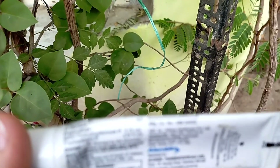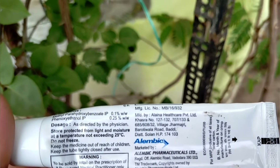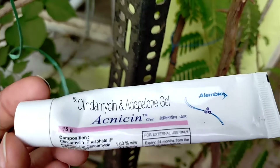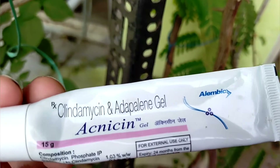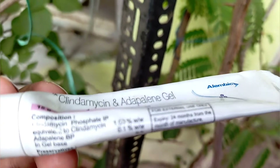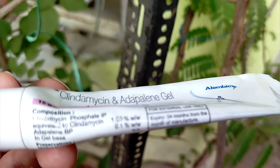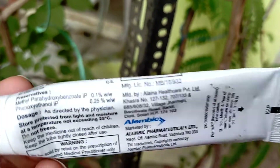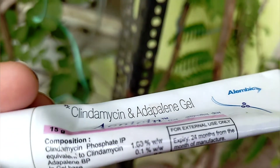This is for acne prone skin and sensitive skin. My skin is acne prone and I get acne now and then. I apply this at night — I only need a little amount for acne.